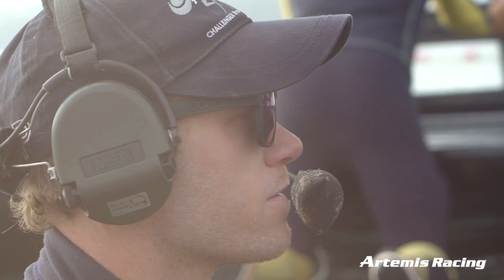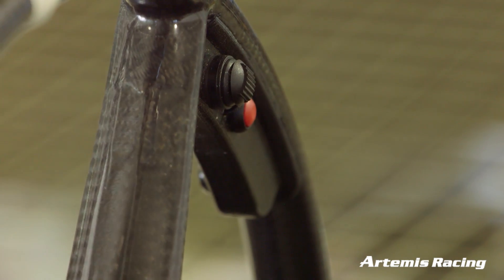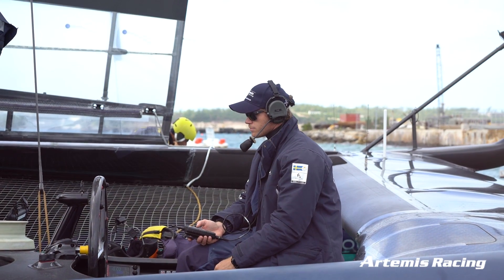I can push buttons on the wheel that adjust the little dagger board and change the rake of it. I also have buttons that adjust the rudders, and I have buttons that adjust both at the same time. So it is a very complex control system.